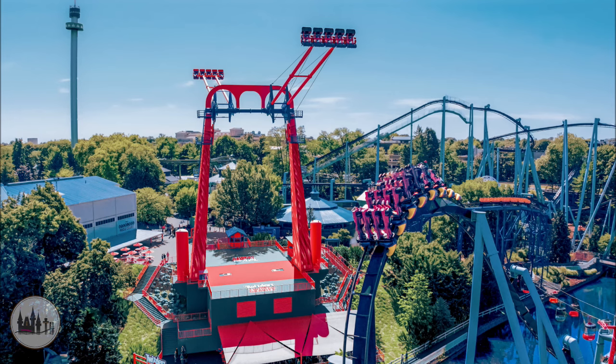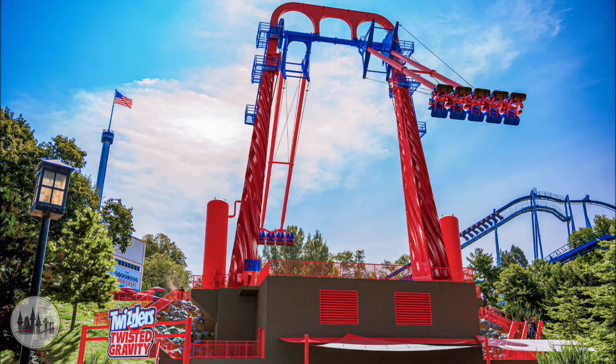One thing I must say I'm not too fond of — not just with this attraction but with S&S screaming swings in general — is their low rider capacity. That's something Hershey Park could look at when choosing flat rides: being able to hold more riders per hour and cycle people through the attraction as much as possible.